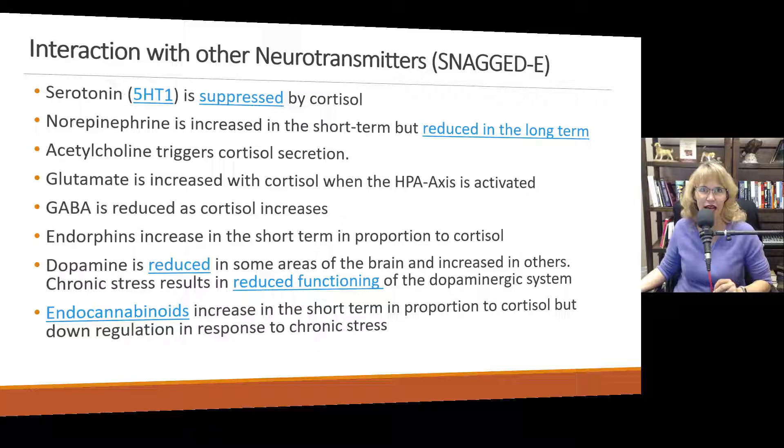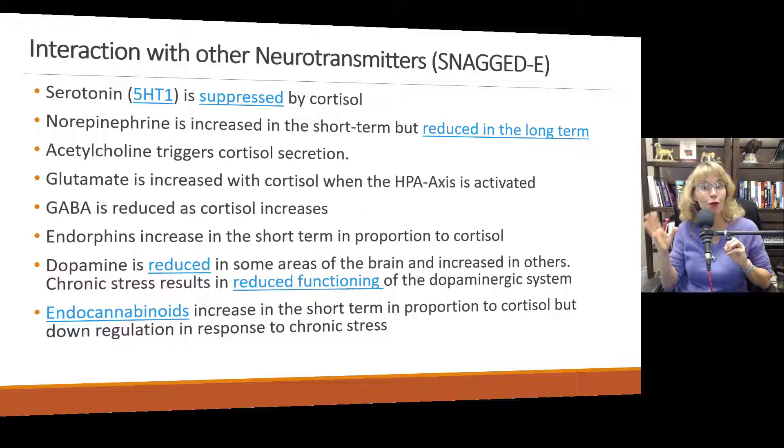Let's think about why people engage in addictive behaviors to increase endorphins and dopamine. When people are under chronic stress and endorphins and dopamine are being reduced, it makes sense that they are at risk for developing addictive behaviors — they want to feel better. Serotonin is suppressed; they want to increase their serotonin, endorphins, and dopamine. So our interventions are often going to be centered around both reducing stress and doing things to help the body naturally increase dopamine, endorphins, serotonin, GABA, and endocannabinoids.